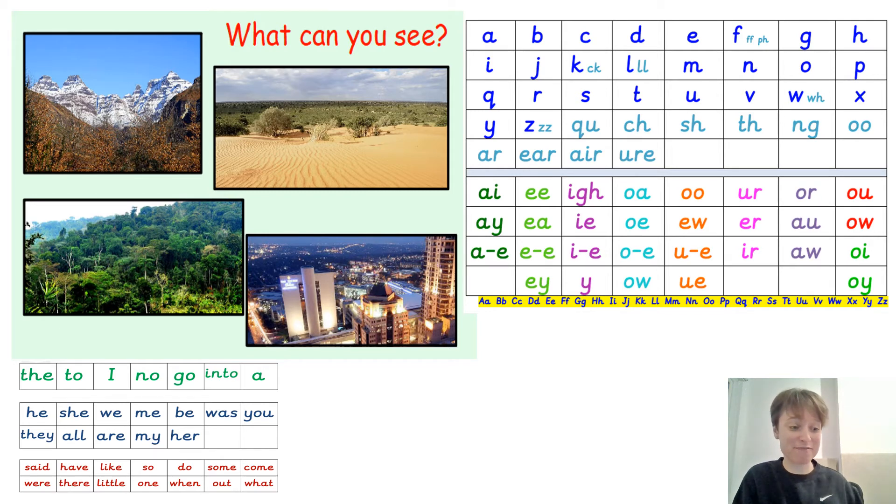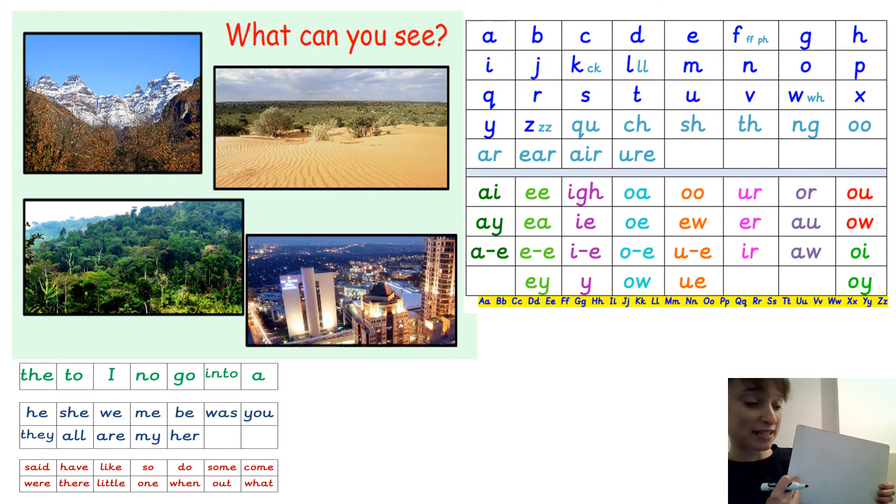I hope there have been lots of lovely sentences written about the pictures. I'm going to share a sentence I've come up with and model writing it for you here, using my sound mat to help. My sentence is going to be: I can see green trees and sand. I'll start with a capital letter for the word 'I' — it's a sight word. I'll leave a finger space and sound out the word 'can' using robot hands: C-A-N. Can.